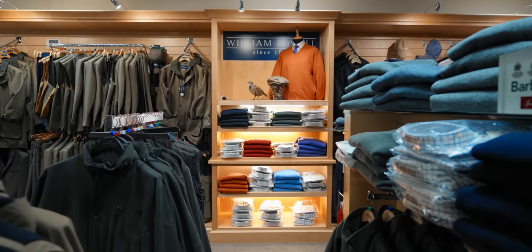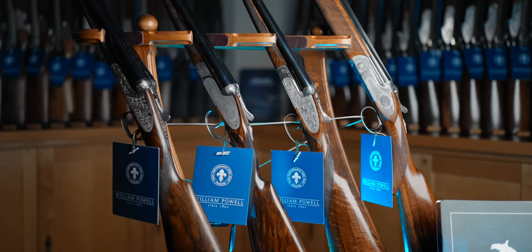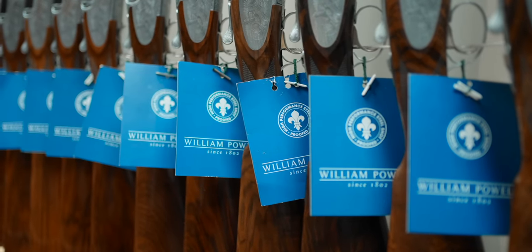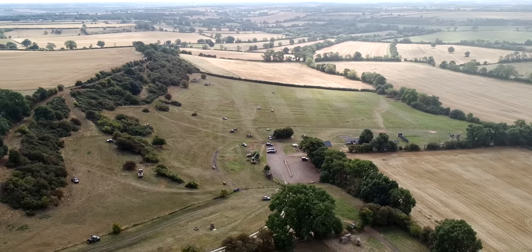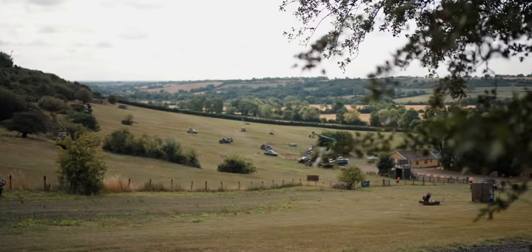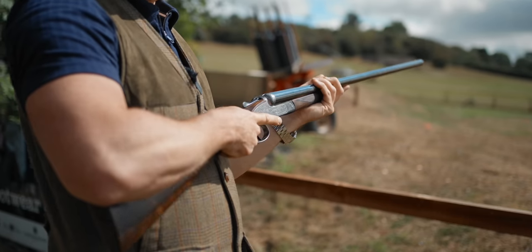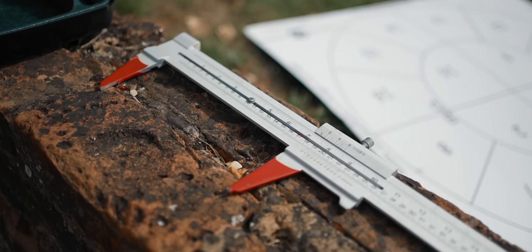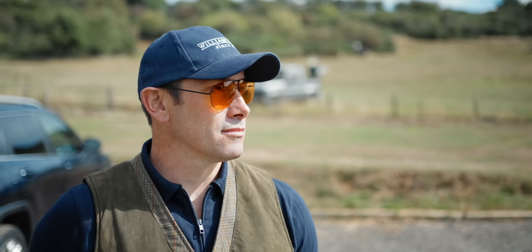Andy headed off while I stayed with Tom to haggle over the price of a new toy that I, ahem, definitely didn't buy. A few weeks passed and we headed to the clay ground for Andy's gun fit. Side-by-sides aren't that common anymore, and as such, gun fits on side-by-sides aren't that common either — so I was just as interested as you to see how it was done.